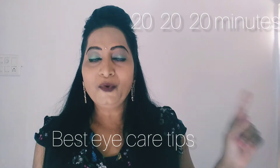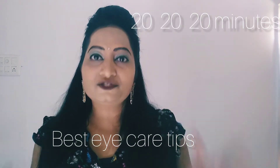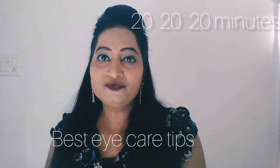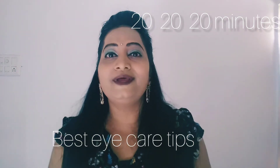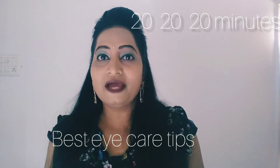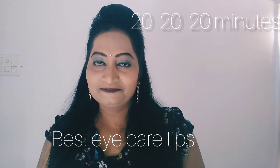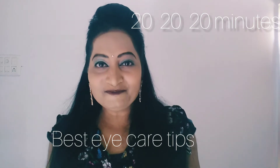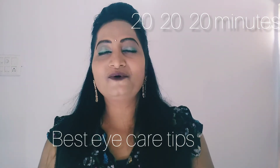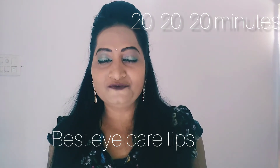Second, apply the 20-20-20 rule. If you are working for a longer time, you have to get up after every 20 minutes and take a break. During the break you can blink your eyes, splash some water on them, and close your eyes for a while to feel relaxed.